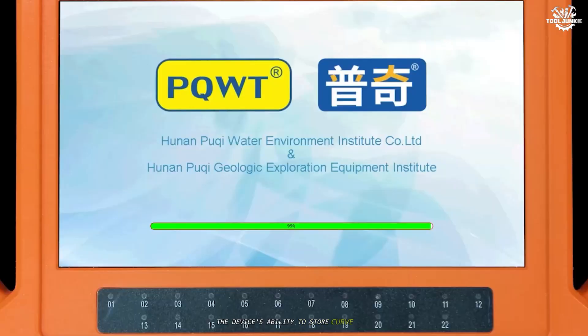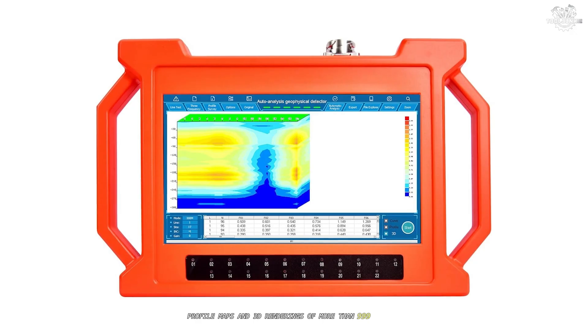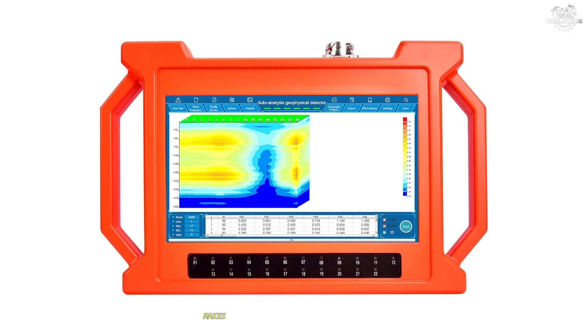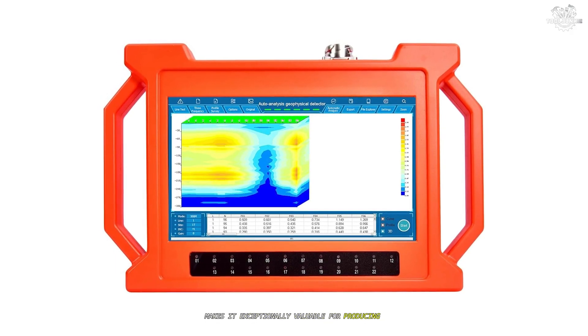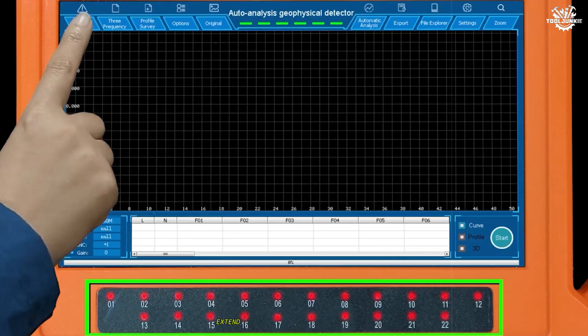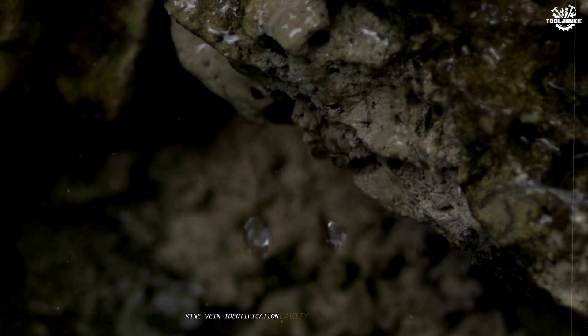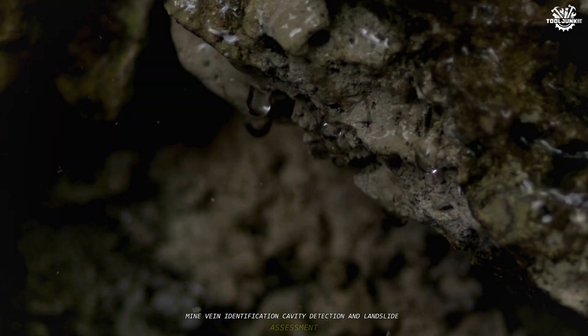The device's ability to store curved maps, profile maps, and 3D renderings of more than 999 survey lines makes it exceptionally valuable for producing comprehensive geophysical reports. The GT150's practical applications extend far beyond simple water detection, encompassing geological structure analysis, mine vein identification, cavity detection, and landslide assessment.